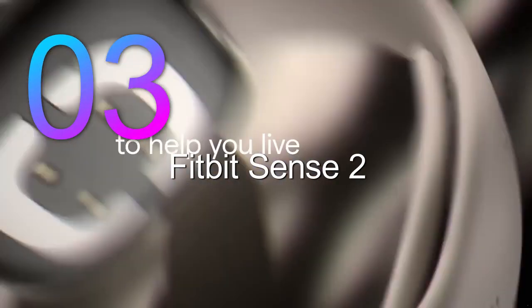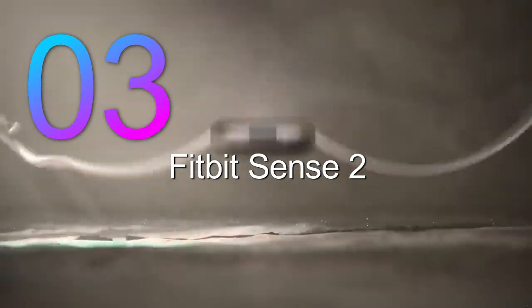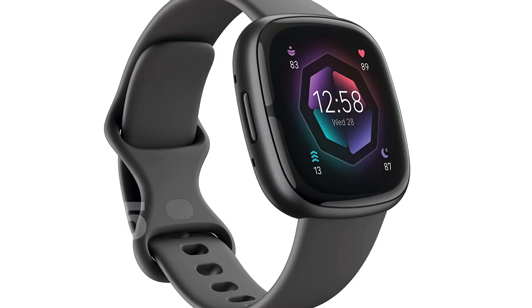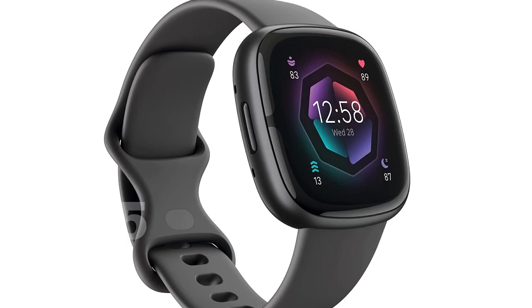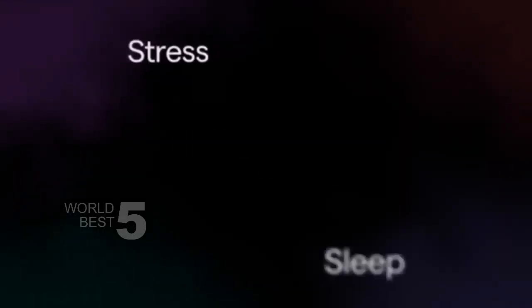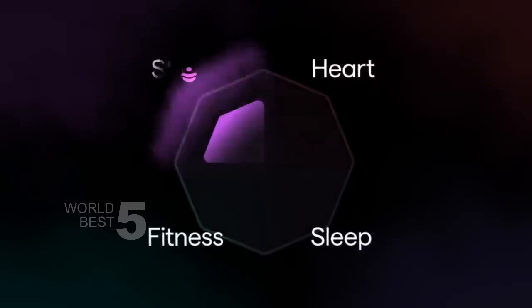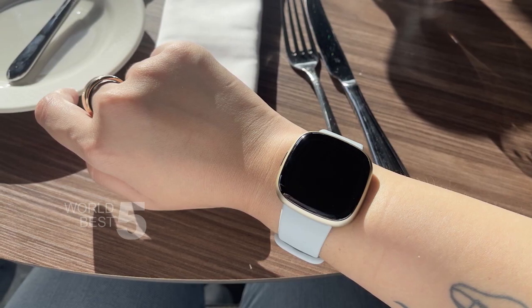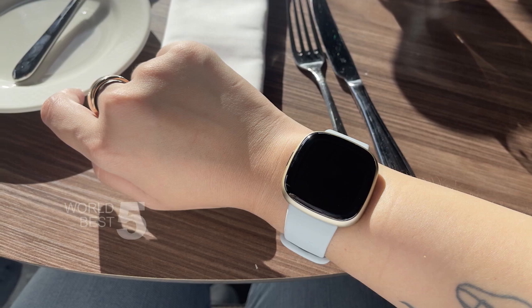Number 3: Fitbit Sense 2. The Sense 2 has a modern and sleek look that looks great on the wrist, and the rectangular shape of the screen makes it easy to read all your stats and data. The Sense 2 is lightweight and comfortable, and with a battery life of up to 6 days, you can wear it all day and night without worrying about charging.